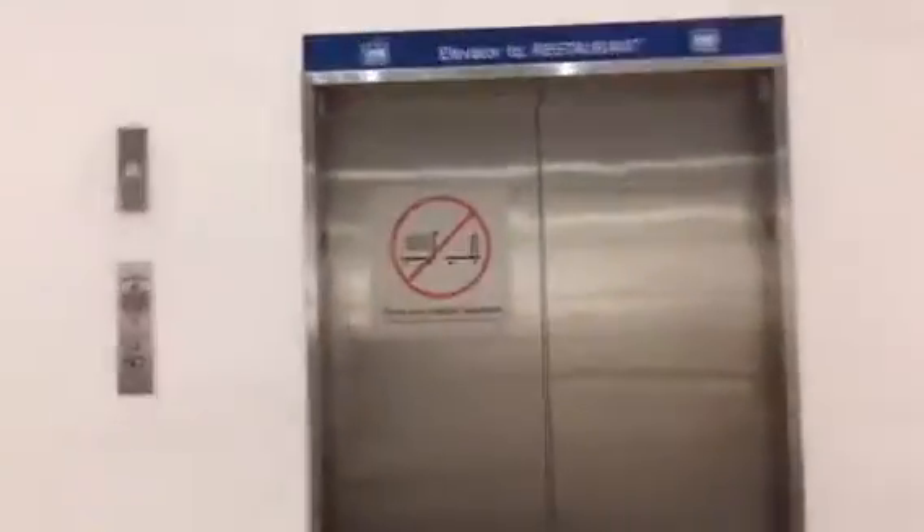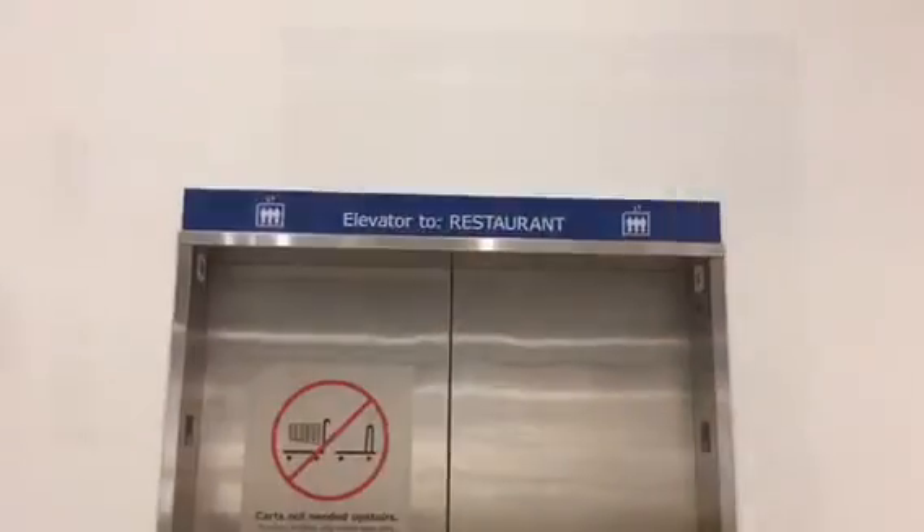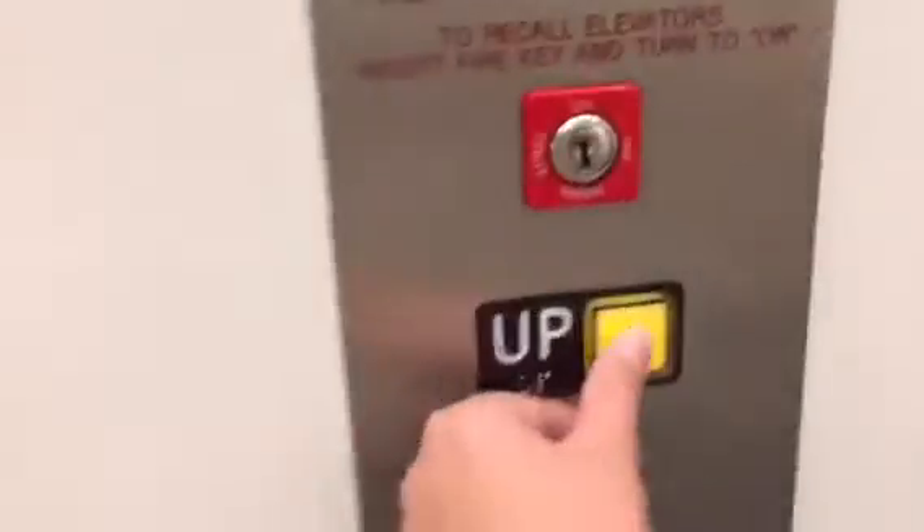So right through here is the other elevator, and I'm gonna film that one now. This is going to be the elevator that goes to the restaurant. This one's actually right next to the other one — the other one's right there. I think they share the same shaft. This is in West Sacramento, California.